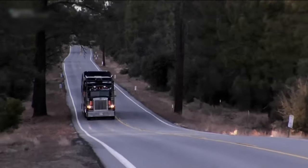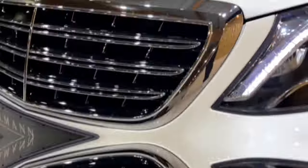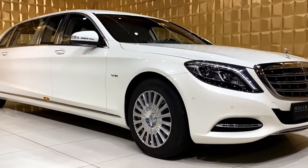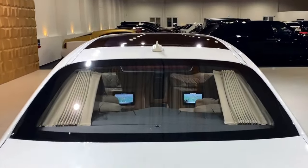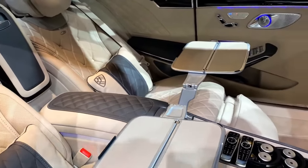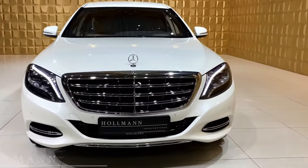Number 6: the Mercedes-Maybach S600 Pullman Guard. This behemoth is a rolling fortress, armored to the teeth and capable of withstanding bullets, bombs, and even small rocket launchers. It's the trusted chariot of world leaders and celebrities who demand the utmost security. But don't let the tough exterior fool you — inside it's still all Maybach opulence, with enough space to host a state dinner for four. Imagine reclining in the spacious rear compartment, surrounded by the finest materials and craftsmanship, all while knowing you're protected by the latest in security technology.